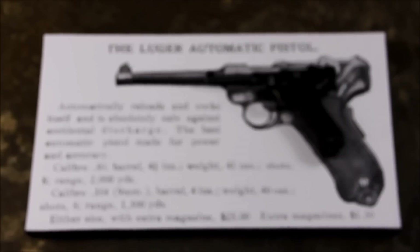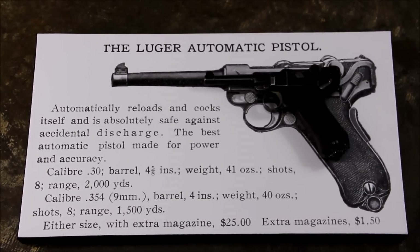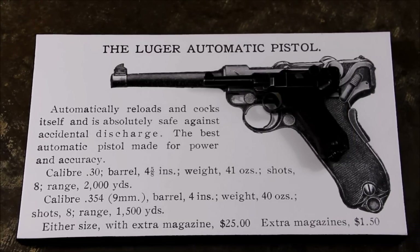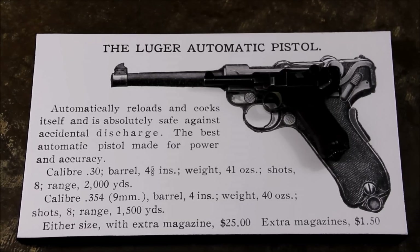We have shot a segment on the Luger for TFB TV, and I cannot understate how fun it is to fire one of these pistols. The grip angle and the way it functions just make it a fantastic pistol to use, fire, and have in your collection, and I would definitely recommend one to anybody.